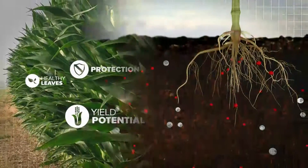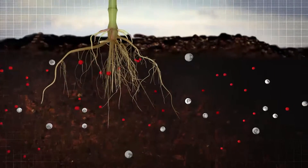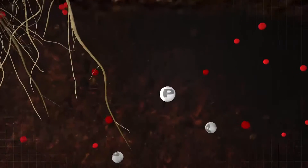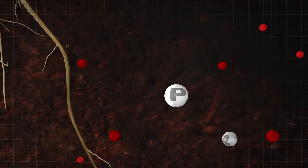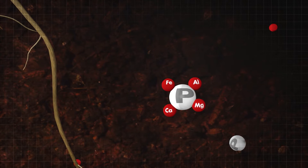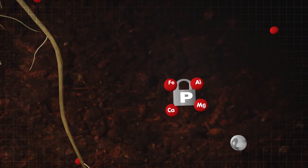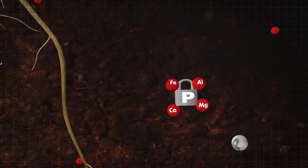But most of your applied phosphorus isn't available for plant uptake. Phosphorus is a negatively charged element that bonds with positively charged elements in your soil, including many micronutrients such as calcium, magnesium, aluminum, and iron. These bonds fix phosphorus in the soil, making it unavailable for plant uptake.